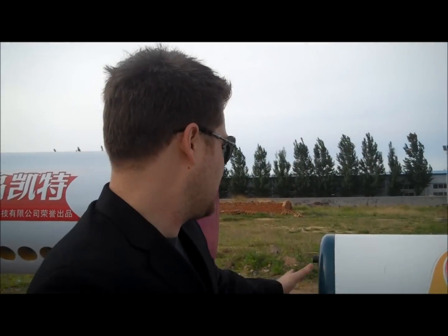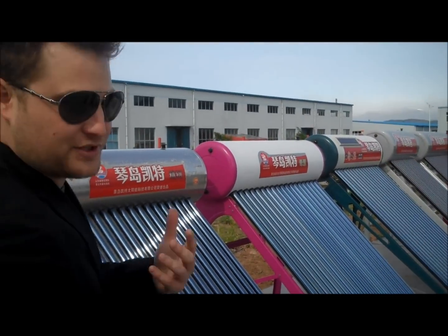This right here is the Chinese version of the systems that are going to be saving a lot of Americans, Australians, and British citizens money on their bills.